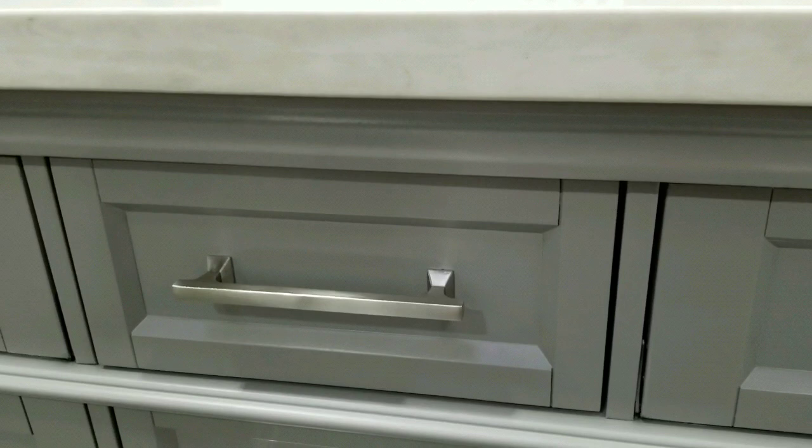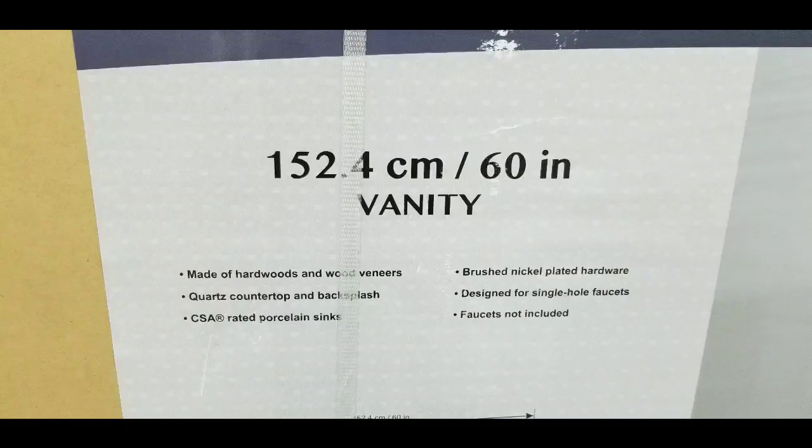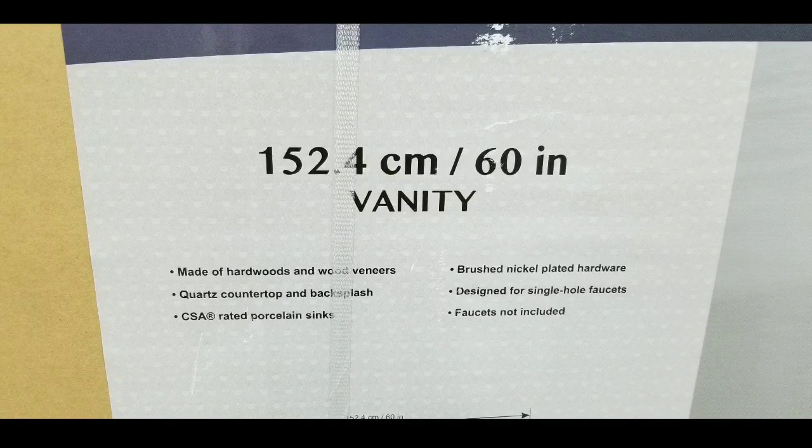The cool thing is it actually has soft-close drawers, which is pretty cool. It's all hardwood and veneered wood. You kind of slam these drawers and they glide slowly and stop, which is really nice.